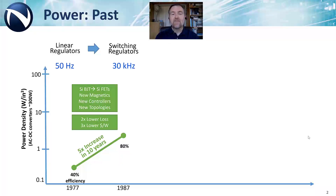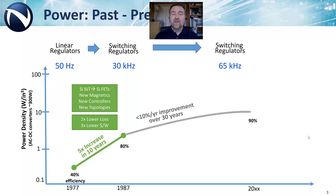The first revolution in power started in the late 1970s with the change from silicon bipolar to silicon MOSFETs, or HEXFET as introduced by International Rectifier. At the same time, new integrated controllers and magnetic materials enabled breakthrough topologies to advance from academia to industry. And we saw a huge increase in efficiency and frequency.